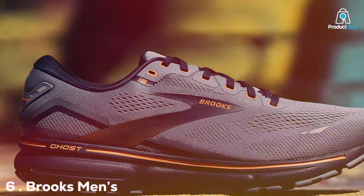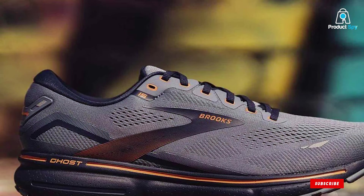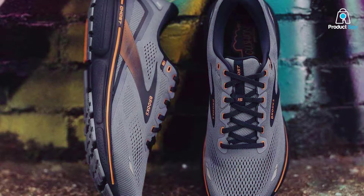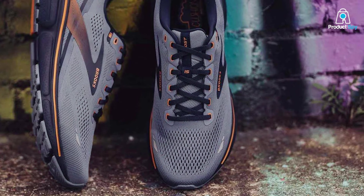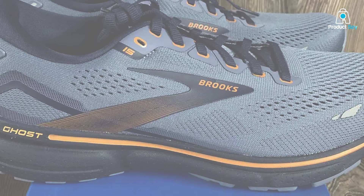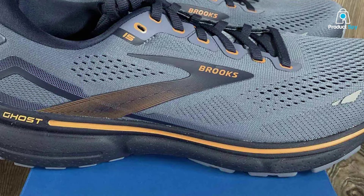Number 6: Brooks Men's Ghost 15 Neutral Running Shoe. Step into the future of running with the Brooks Men's Ghost 15 Neutral Running Shoe. This cutting-edge footwear epitomizes the perfect blend of comfort, durability, and performance. Crafted with precision, the Ghost 15 features a sleek design that caters to neutral runners, providing an unparalleled experience on the track or pavement. The shoe's standout feature is its innovative cushioning system, ensuring a plush ride without compromising responsiveness.